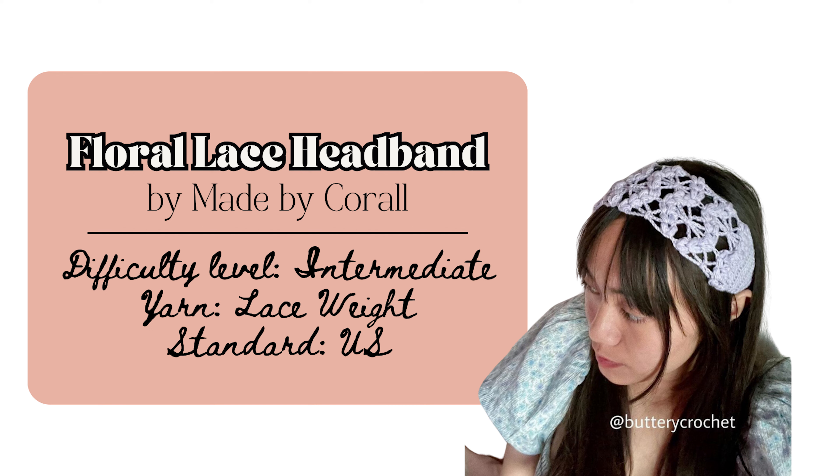Or make a lace headband like this one by Made by Coral. It's made with basic stitches and was rated an intermediate level pattern, but has lots of pictures, so you could definitely tackle it as a confident beginner. If you want a really nice lacy accessory, this is a perfect one to make. Now I'll share some coquette tops and blouse patterns with you.